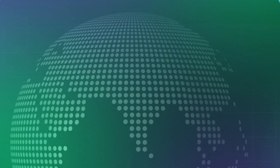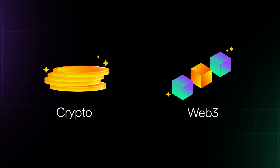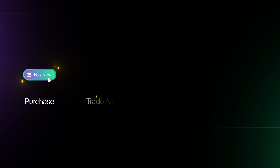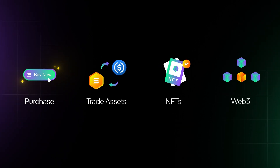Your crypto wallet is your gateway to the world of crypto and Web3. Popular wallets on Solana, like SoulFlare and Phantom, let you purchase cryptocurrencies, trade assets, collect NFTs, and engage with Web3 apps directly.